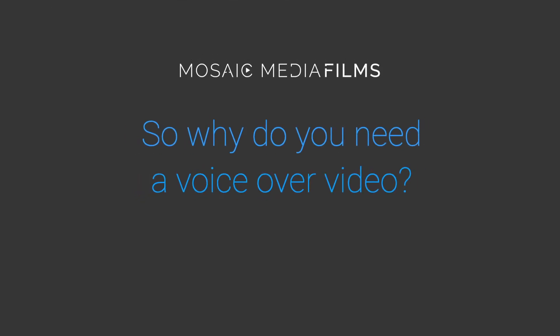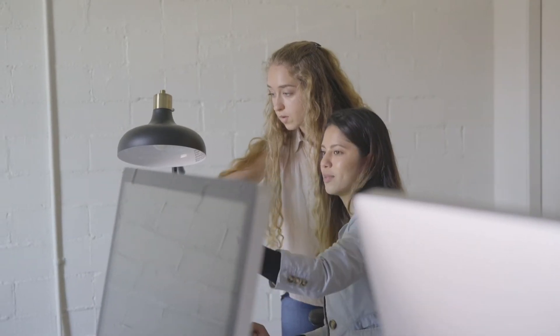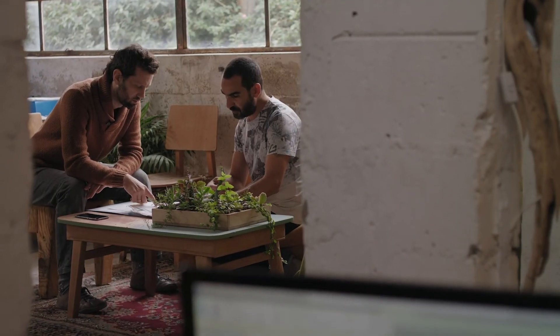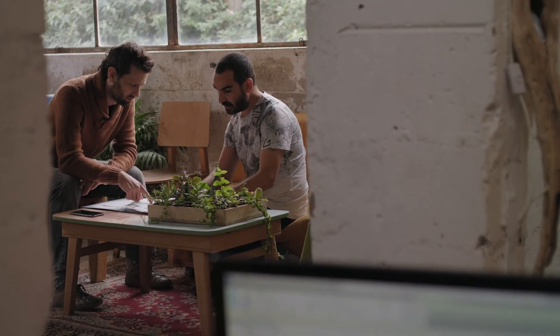So why do you need a voiceover video? Voiceover videos are great because you can get the exact message that you want, to the point where everyone within your organization has the ability to approve it.